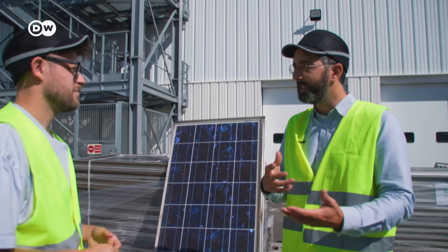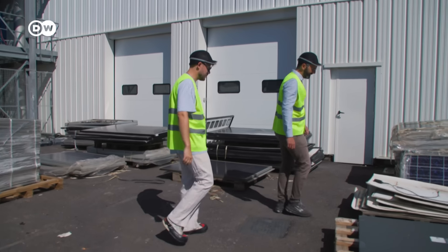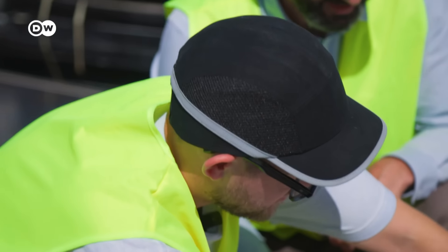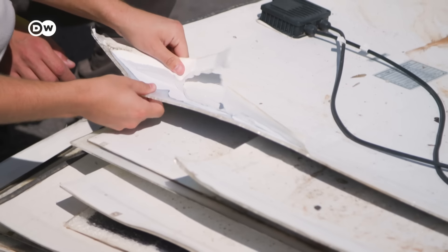This is not possible if you crush it, because if you crush it, you create small particles all glued together with this polymer. And the plastic is literally everywhere. So even when you remove the frame, you still can't access the cells. Exactly — you have different types of polymers, different layers.